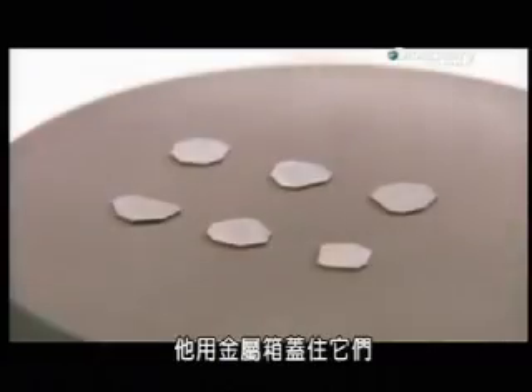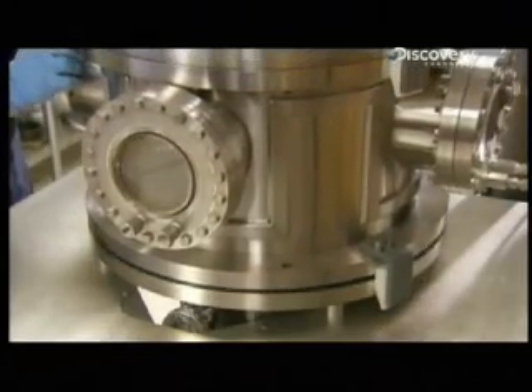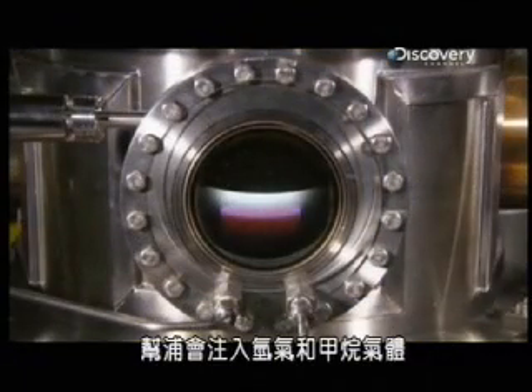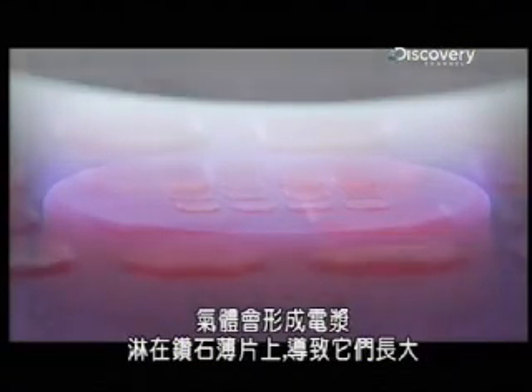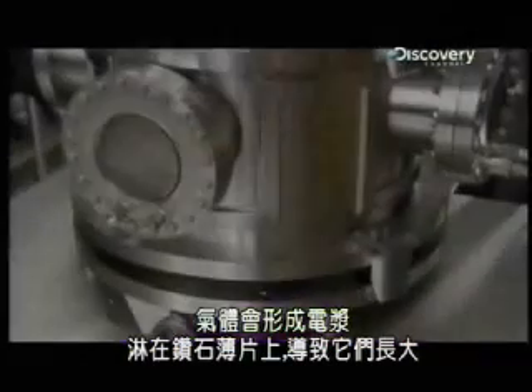He lowers a metal chamber over them. Pumps inject hydrogen and methane gas, and the machine heats them to thousands of degrees Celsius at just the right pressure. The gases form a plasma, which rains onto the diamond wafers and causes them to grow.